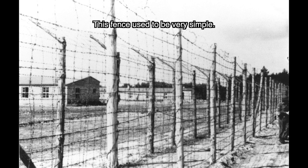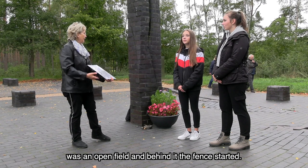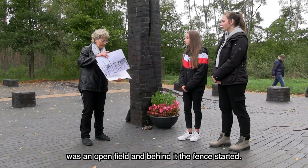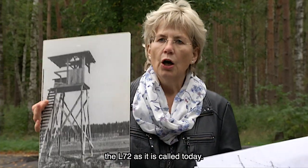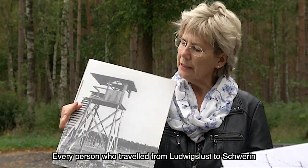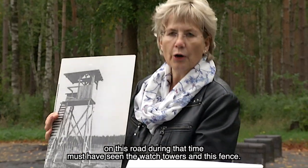The Zaun was still primitive — it was not electrically charged. And if I hold this to the Karte, we must imagine that here was a freie Fläche and then the Zaun began. In the middle of the street, the today L72, there was a lot of people travelling from Ludwigslust to Schwerin. Every person who passed saw also the Wachtürme and also the Zaun.